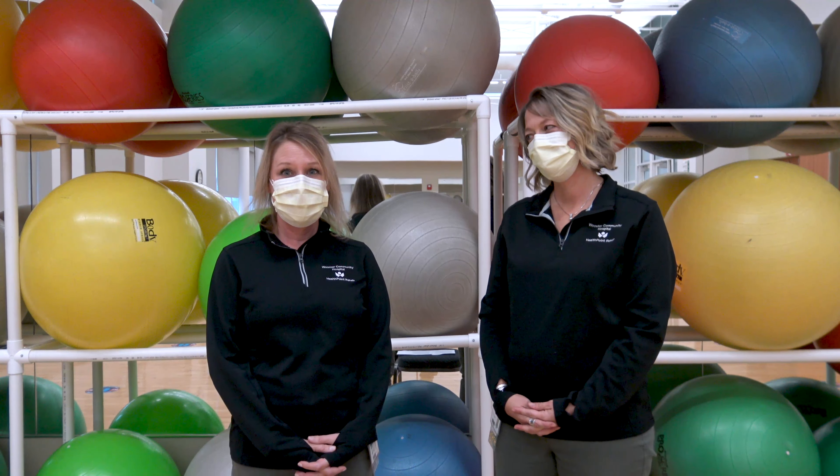Hi, I'm April. I'm a physical therapist assistant here at HealthPoint Physical Therapy. I'm Angela Stoner and I'm a physical therapist here at HealthPoint.